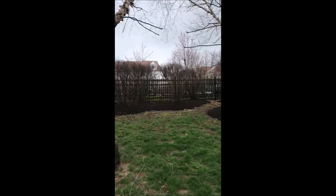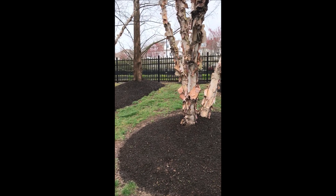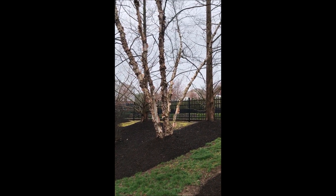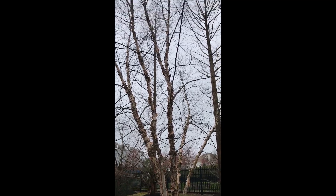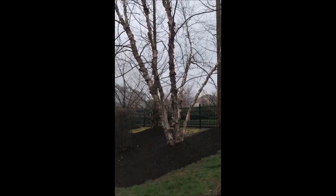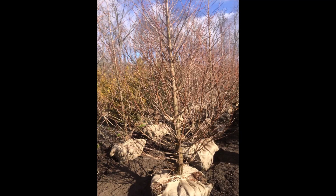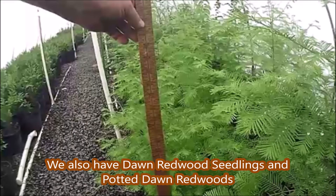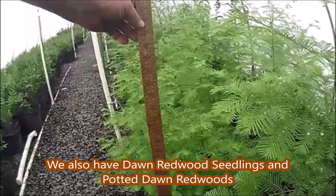Dawn Redwoods and River Birches will grow in about the same locations. However, the Dawn Redwood can take even more water than a River Birch — it can grow in standing water as long as it drains out periodically during the year. It's called the water fir in China. It's a very beautiful tree for your landscape, and I would not hesitate to plant one even near a house, as the roots don't seem to be as invasive as some other trees.